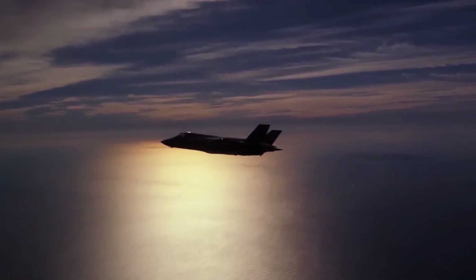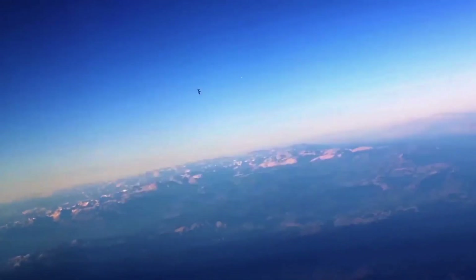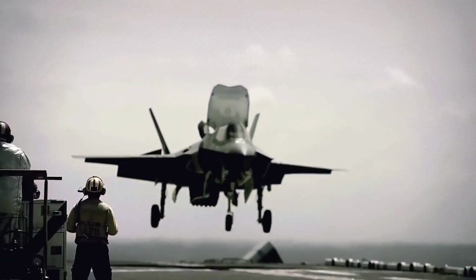It boasts a top speed of 1,200 miles per hour and includes variations like the F-35A, F-35B, and F-35C to suit conventional, vertical, and naval takeoff requirements.